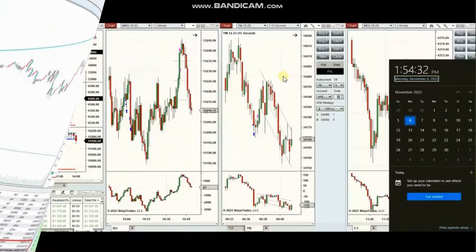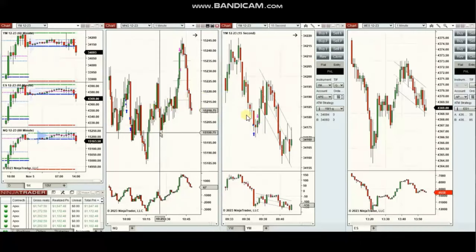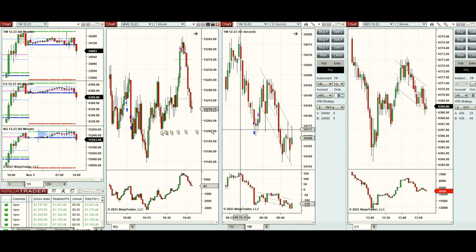The next few trades are those I have taken during the New York market session. A video with detailed explanation was sent to students yesterday, so I'm going to replay it here. I'd like to share the trades I took on Monday, 6 of November 2023, on Nasdaq and Dow Jones futures.